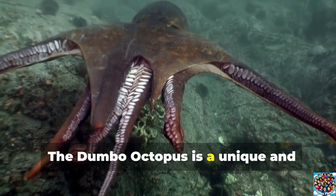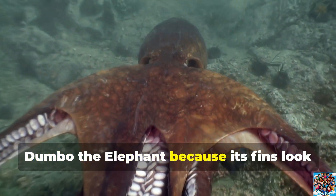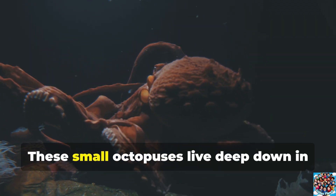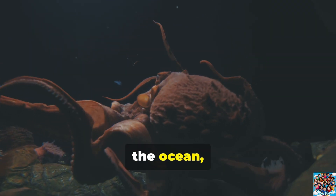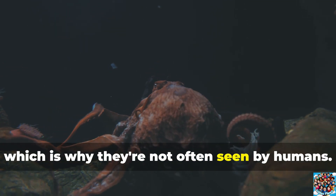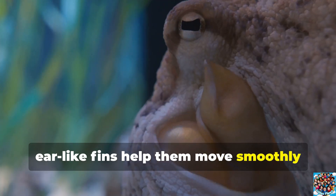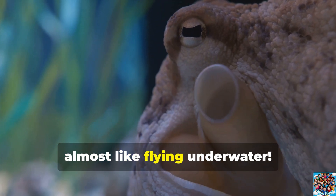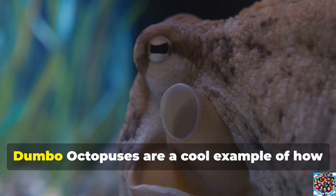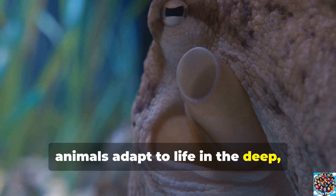The Dumbo Octopus is a unique and adorable creature named after Disney's Dumbo the Elephant because its fins look like big elephant ears. These small octopuses live deep down in the ocean, far below where most people can reach, which is why they're not often seen by humans. Their large, ear-like fins help them move smoothly through the water, almost like flying underwater. Dumbo Octopuses are a cool example of how animals adapt to life in the deep, dark sea.